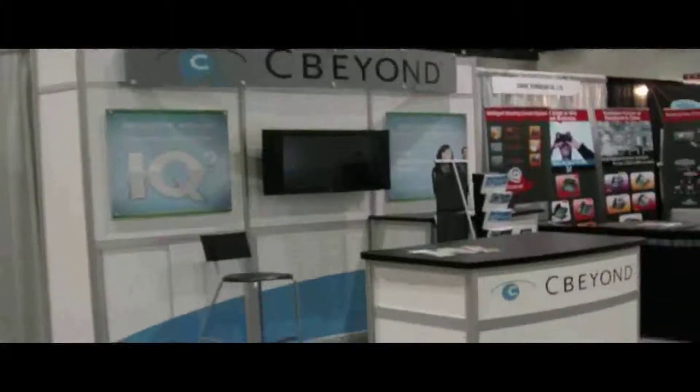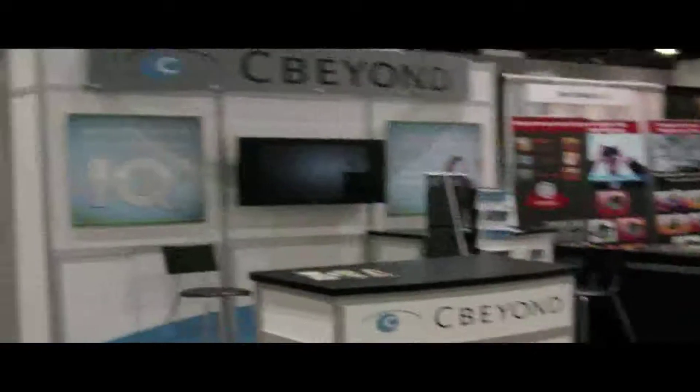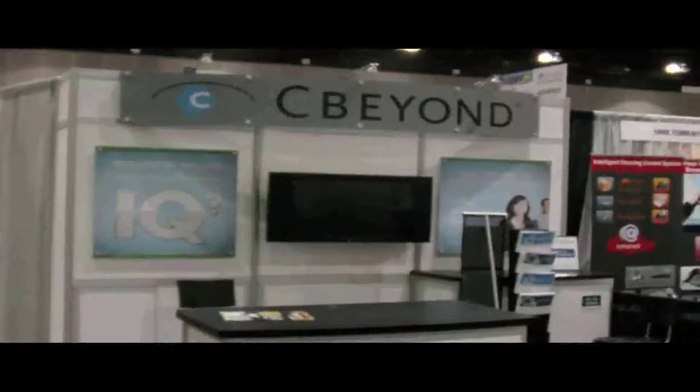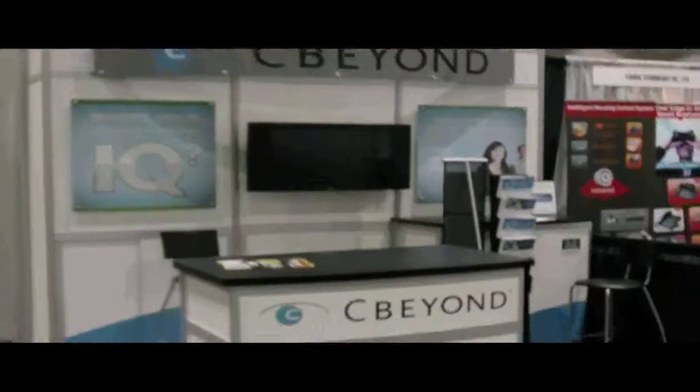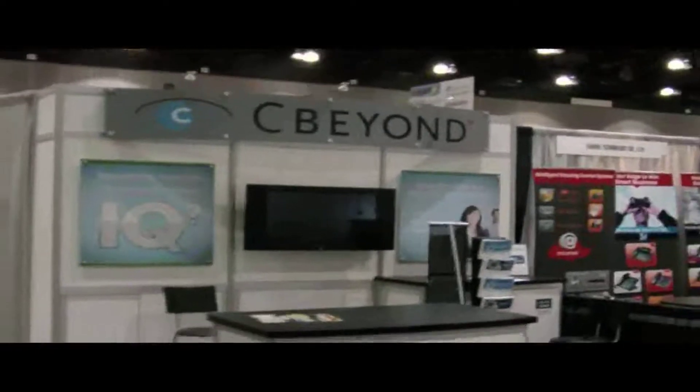Seabeyond was also out here in full force — got to see a few of the folks on hand. Pretty active market. I believe LA and the surrounding territories is some of the highest profit for them, so they're doing really well out in this region.